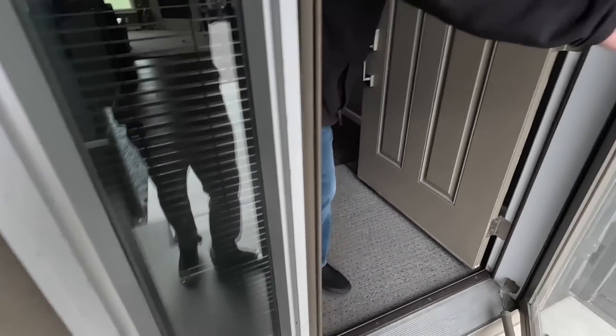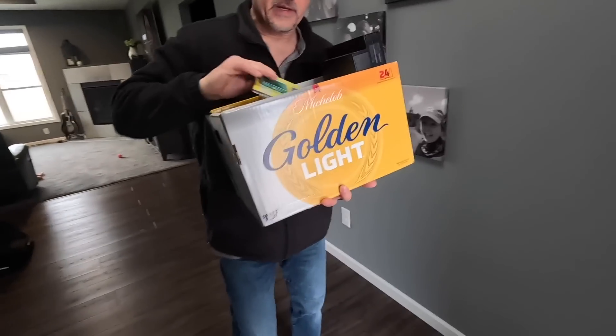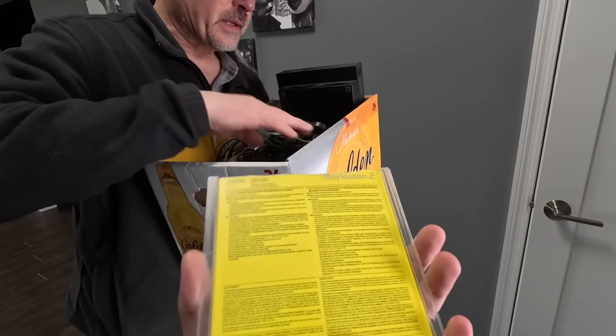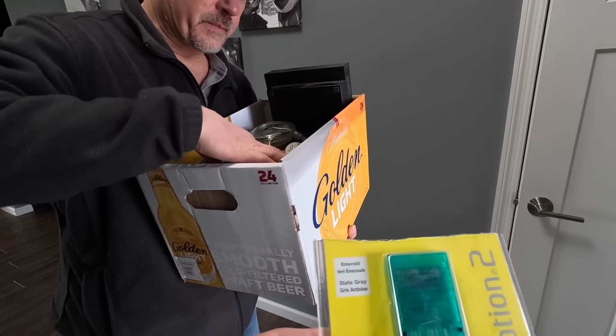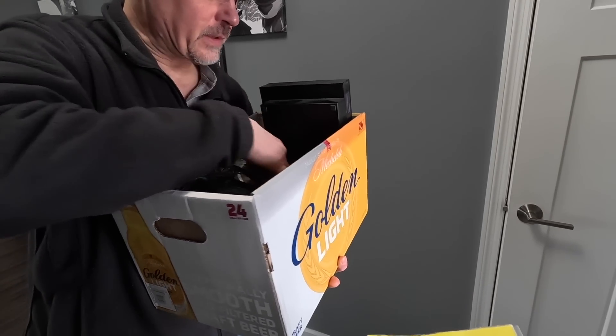Good, how you doing man? So here's what we got. I haven't played it for many years, as you can tell. It's a PS2. I've never plugged in a couple extensions — power cord, this is the controller, the unit, and those are the games.